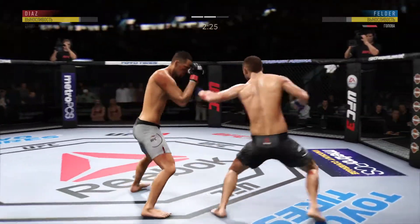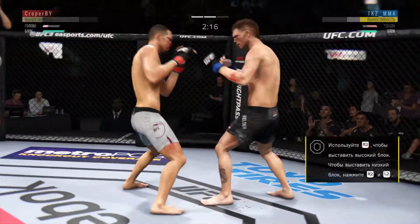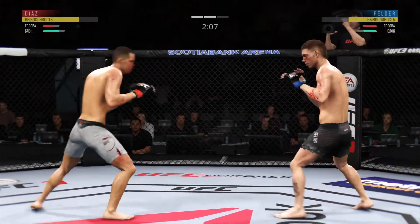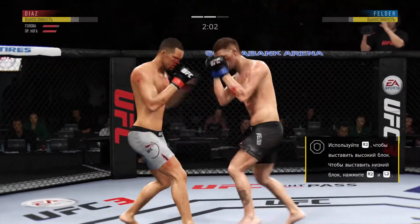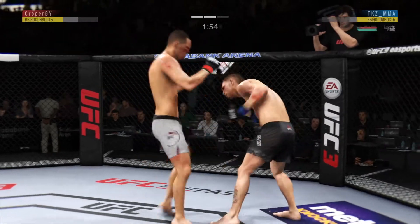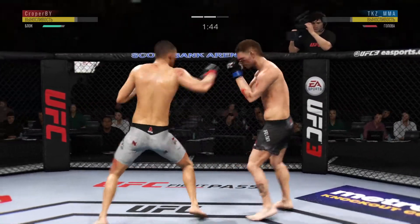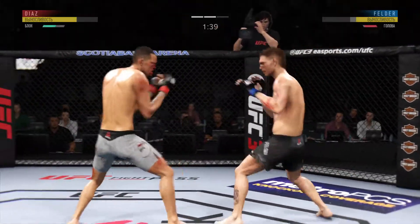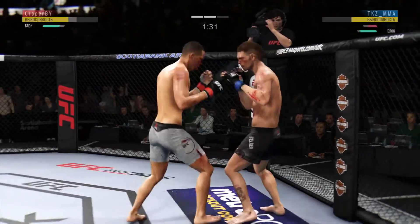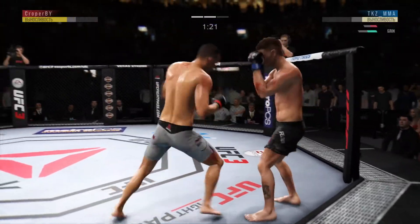How about that chin? Check that kick — effective punch there by Diaz. This could be it right here. Under two minutes now in round two. He lands another strike to the body — he's really starting to connect on a lot of these strikes to the midsection. He's got it going tonight. Beautiful combination of strikes there by Diaz. Right hand upstairs. Right hand upstairs. Eats another right hand.